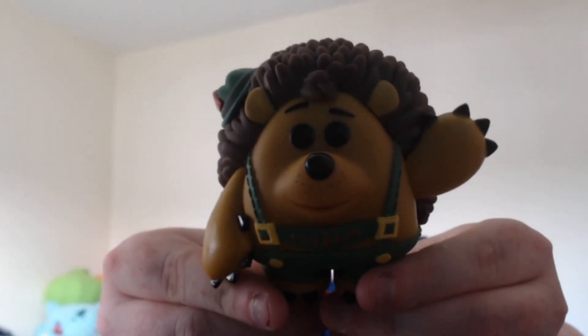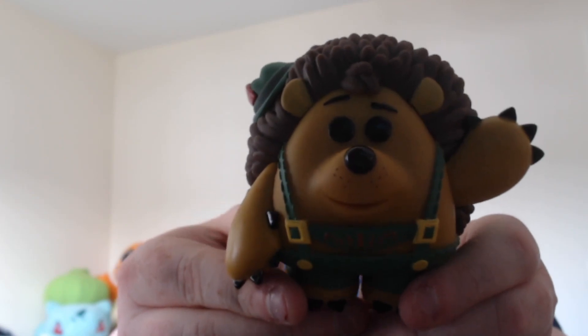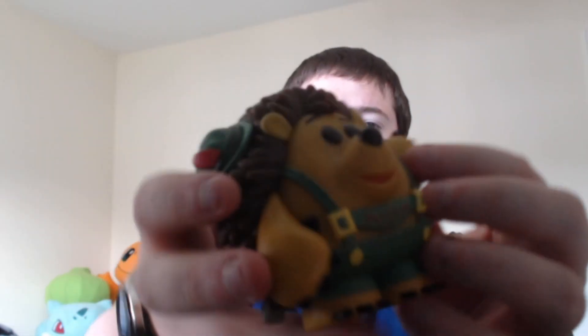So anyway, we are getting him out of the box. Pricklepants is actually quite heavy — I was expecting it to be slightly lighter, but I guess he is quite large and quite round. Looks really cool. He's still got a label on the back, which is really cool, and he's got his hat. It's a really nice one.